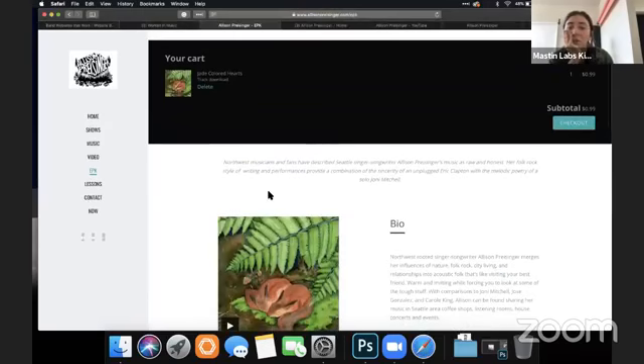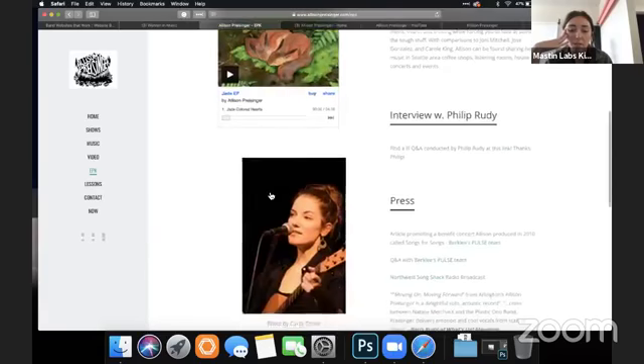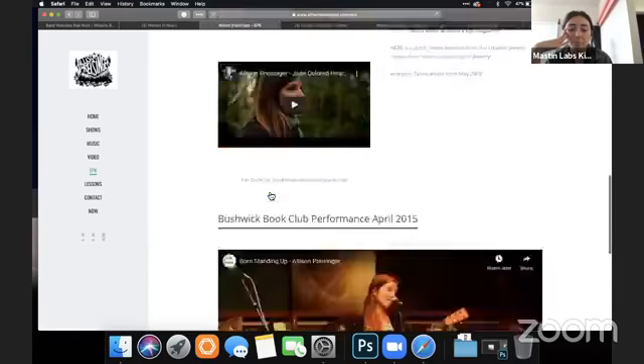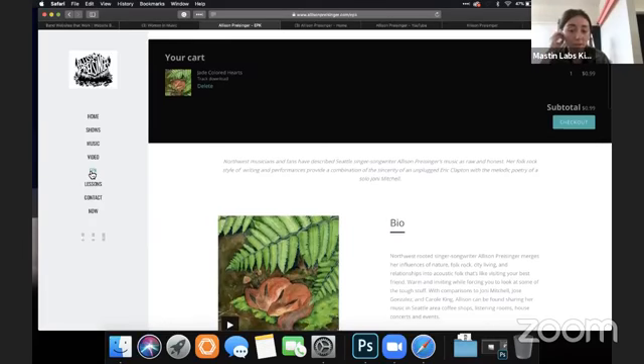Usually EPKs are downloadable, and I'm not seeing any EPK download link. When you click EPK, I would make this a PDF that is downloadable and saveable — that's really the point of the electronic press kit, so it can be sent easily for somebody to download, print, or share.